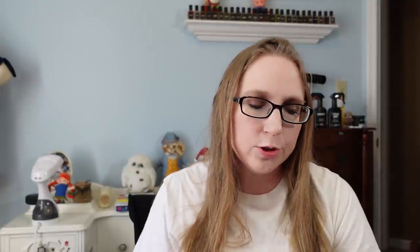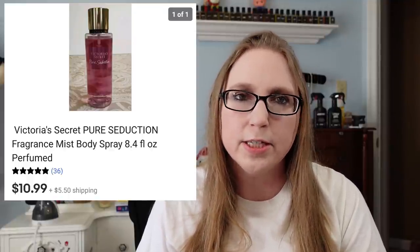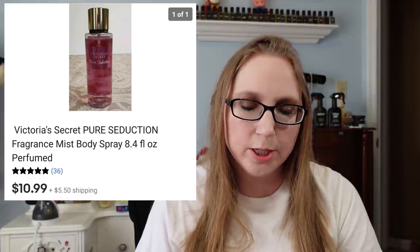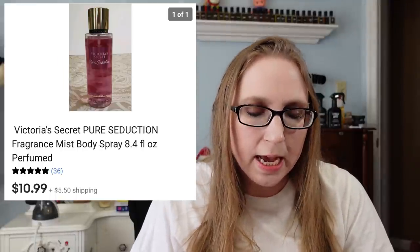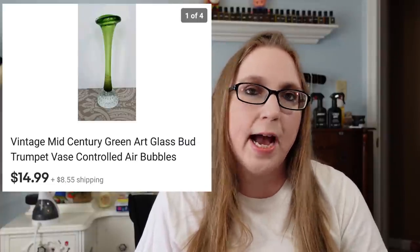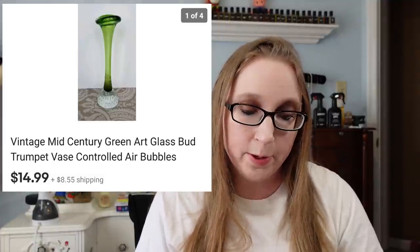Next was a Victoria's Secret body mist in the scent Pure Seduction that sold for $10.99. I got this at a yard sale and I believe I paid $2 for it — not a whole lot of profit, but I had it in my personal collection and just wasn't using it. I also sold a little green art glass vase for $14.99 — really pretty, but it had been sitting for a while. I got that at a yard sale and I think I paid about 50 cents, maybe a quarter.